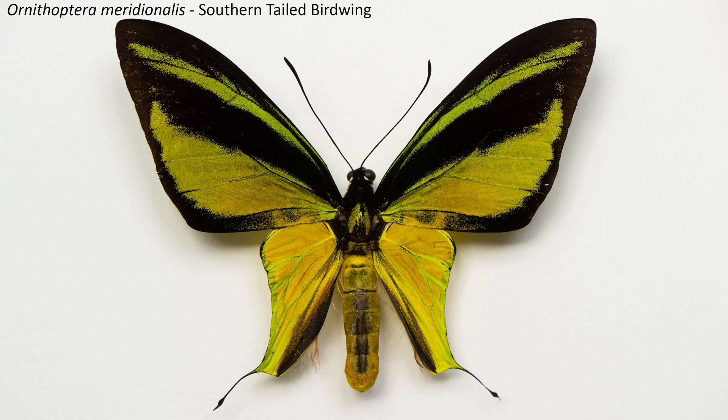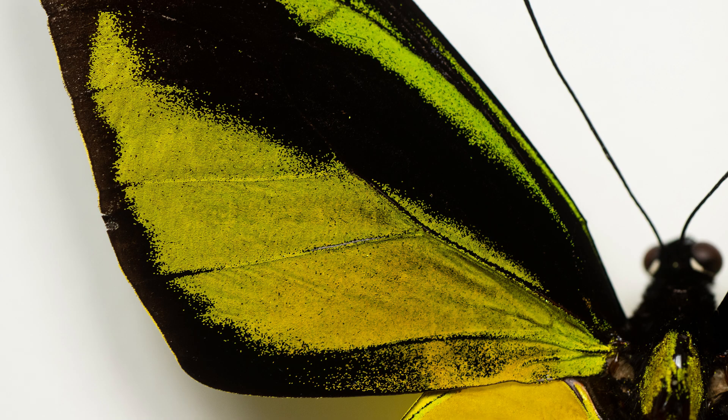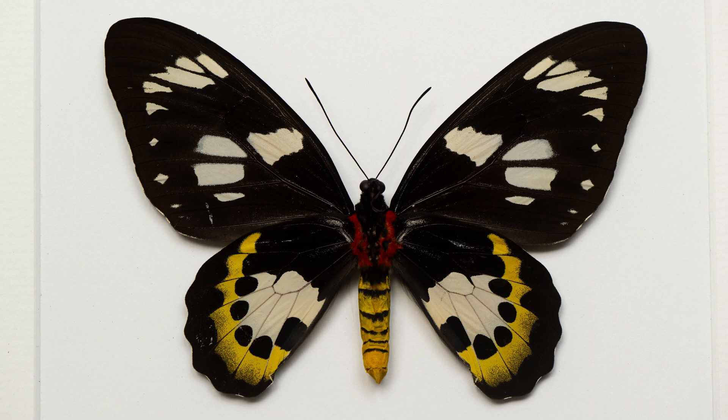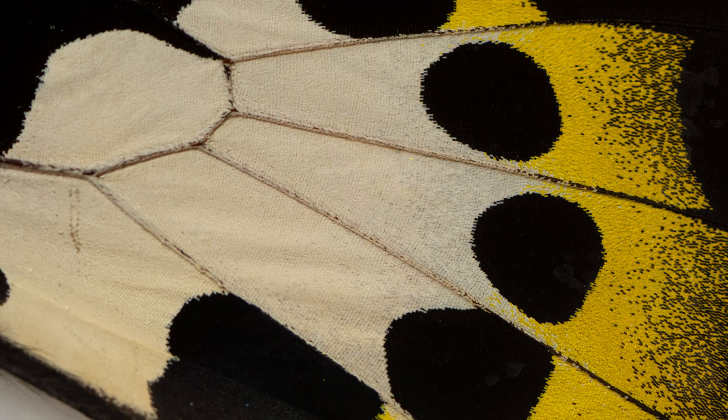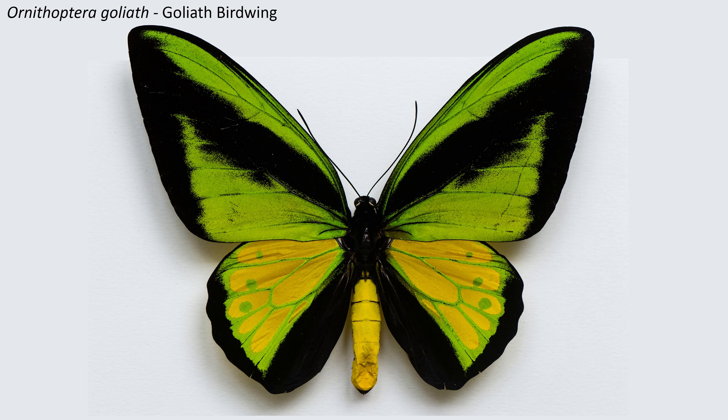Ornithoptera meridionalis, the southern tailed birdwing, is the smallest of the birdwings. Having said that, even males of this species are comfortably bigger than any European butterfly. The very small hindwings of both this species and the other tailed birdwing species, Ornithoptera paradisia, mean that the males are quite weak flyers, whereas the large more conventional-looking female seems to have no problems in flight. These species are bred in New Guinea and are relatively valuable. It is a truly beautiful animal — a really remarkable, dainty male and a big, spectacular female. This may be my favourite of the lot.